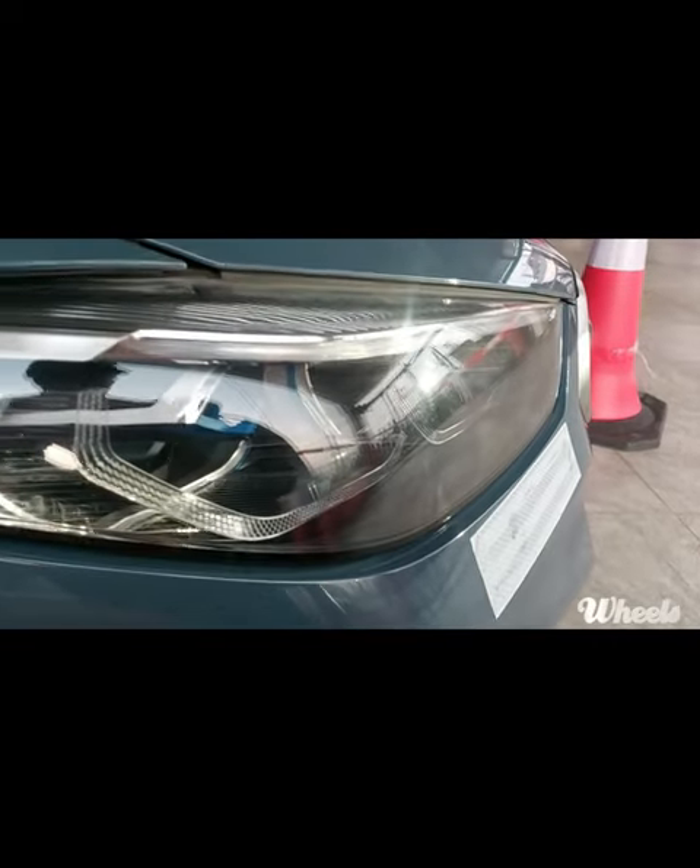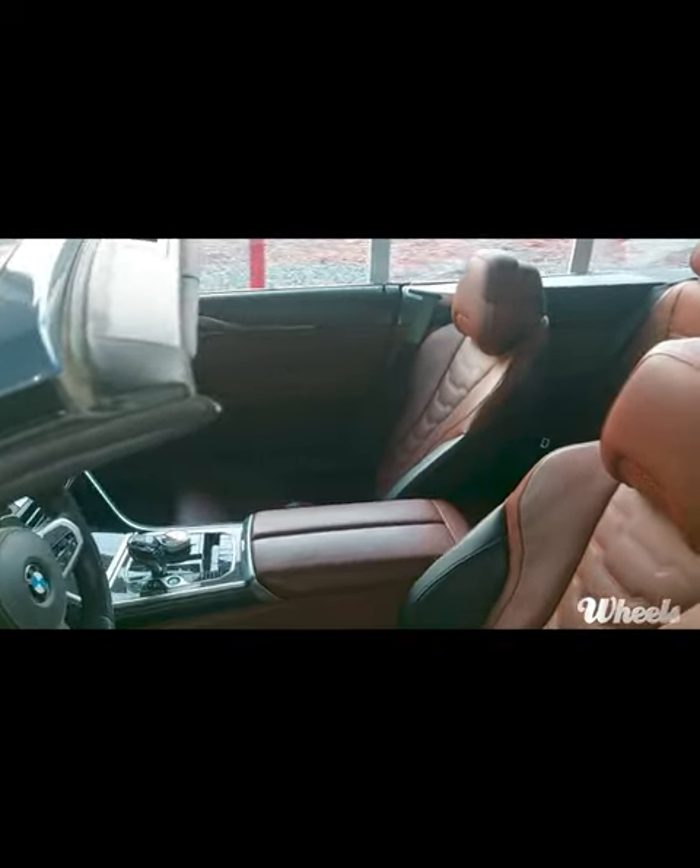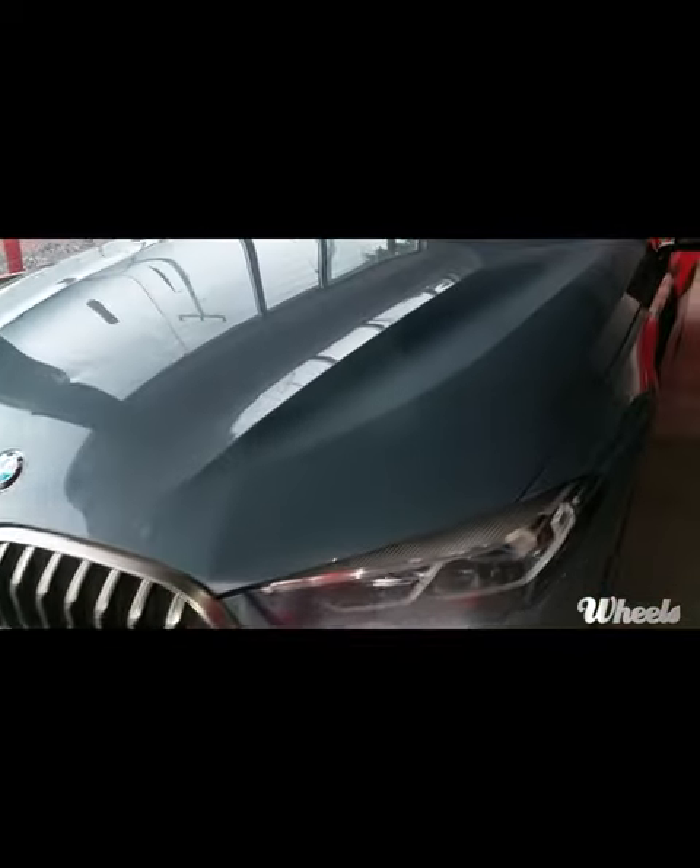Glaring twin projector headlamps and a sleek rigged back windshield give the car even more high-dollar presence, as do muscular sides curved lightly by well-placed character lines.